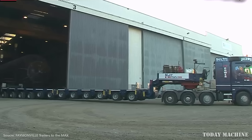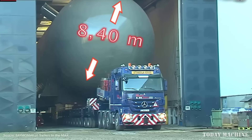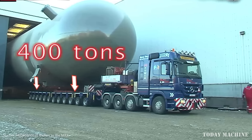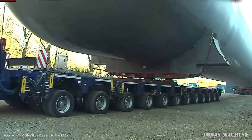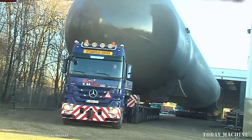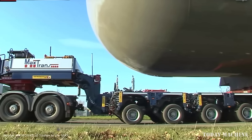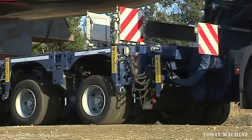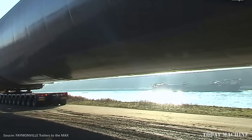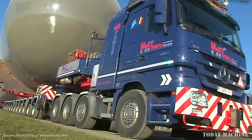In Jank, Belgium, Max-Strands transported an impressive 400-ton, 74-meter-long and 8.4-meter-wide tank using Faymonville ModulMax-S modules. These versatile transport modules allow for high-capacity hauling, supporting payloads of up to 5,000 tons. The ModulMax-S modules are renowned for their combinability, enabling them to handle oversized heavy loads like this massive tank.